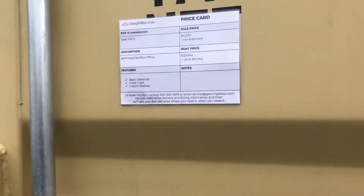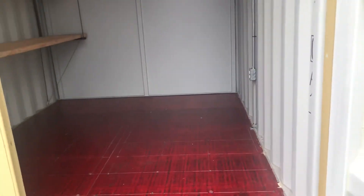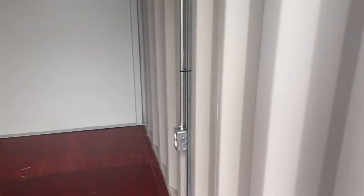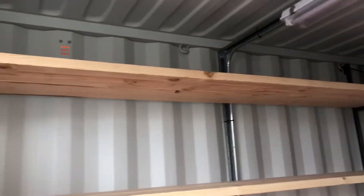The biggest difference between this and a regular 10-foot cut down is that it's got a nice LED overhead light, and outlet there, outlet there, and it's just sturdy shelves. It's 10 feet, three tiers.